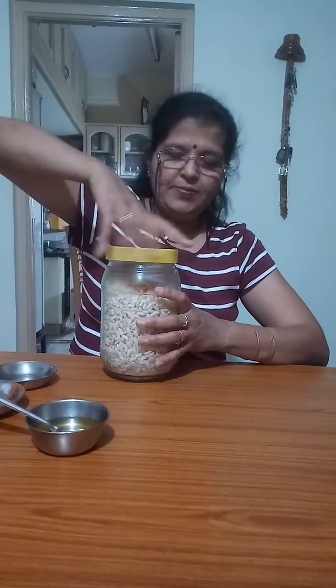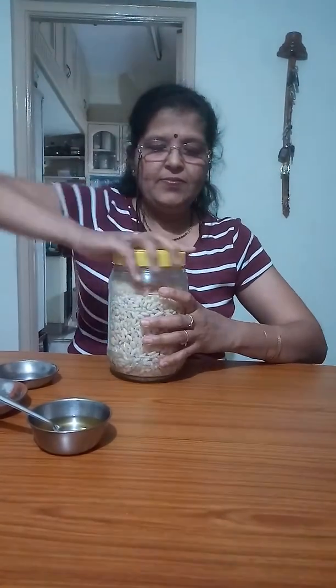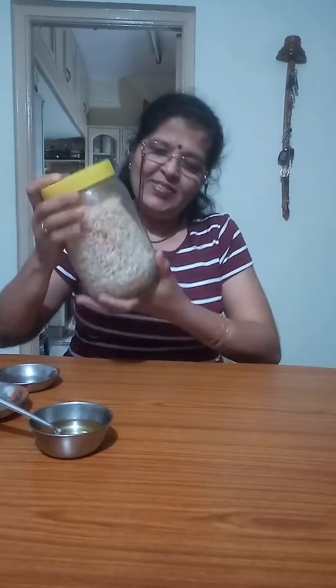Now close the jar and shake it. Instant snack is ready to eat. To make it more nutritious, you can also add boiled grams and tomatoes.